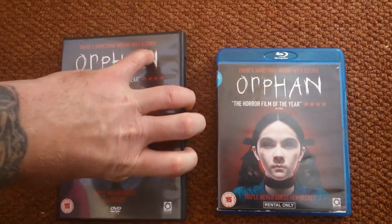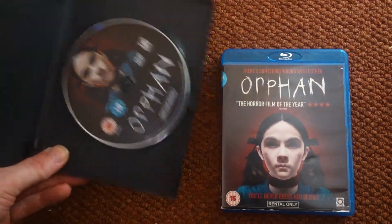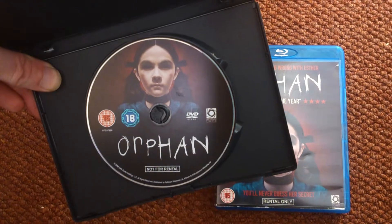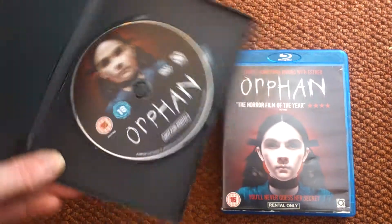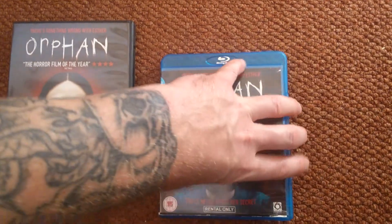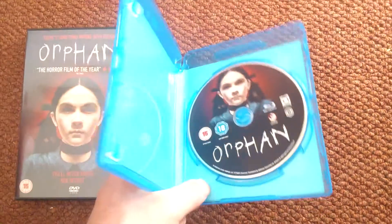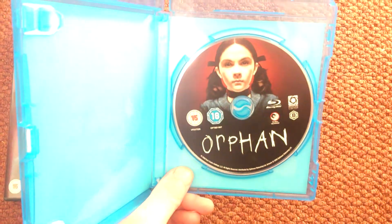We'll take a look inside this one. As you can see - Orphan. Single DVD. This is just a keep case Blu-ray. We'll have a look inside. Same as the DVD.